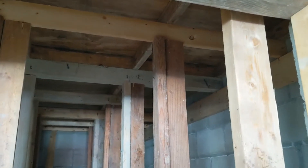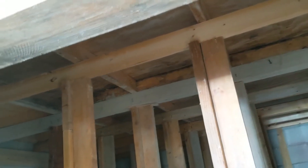They needed to put supports into the tornado room to hold up that floor while they poured the twelve thousand pounds of concrete, so all of that is done — the concrete was poured and set.